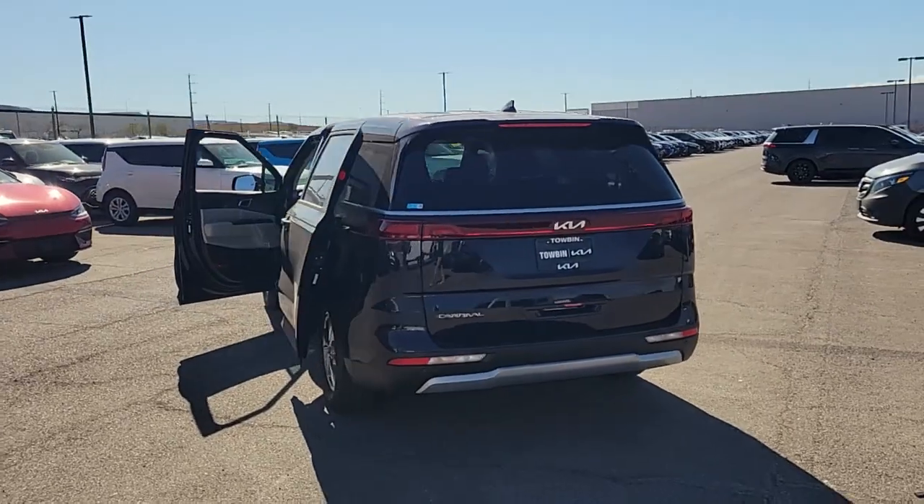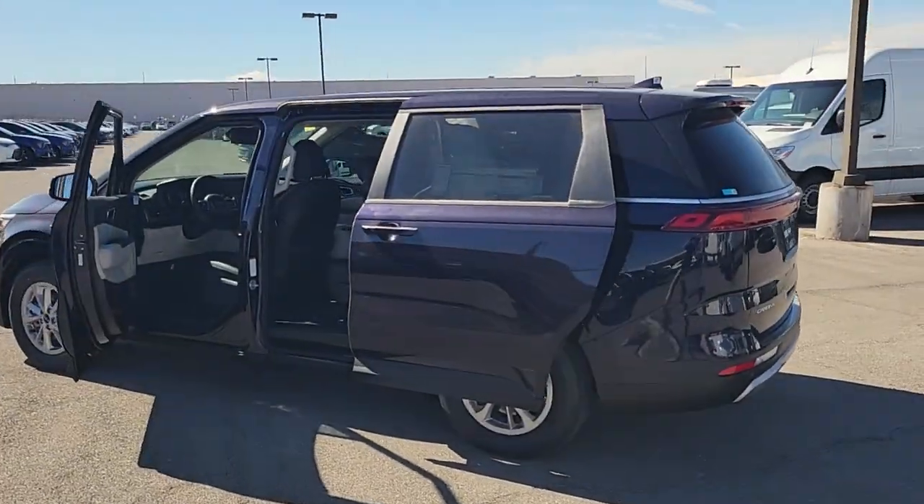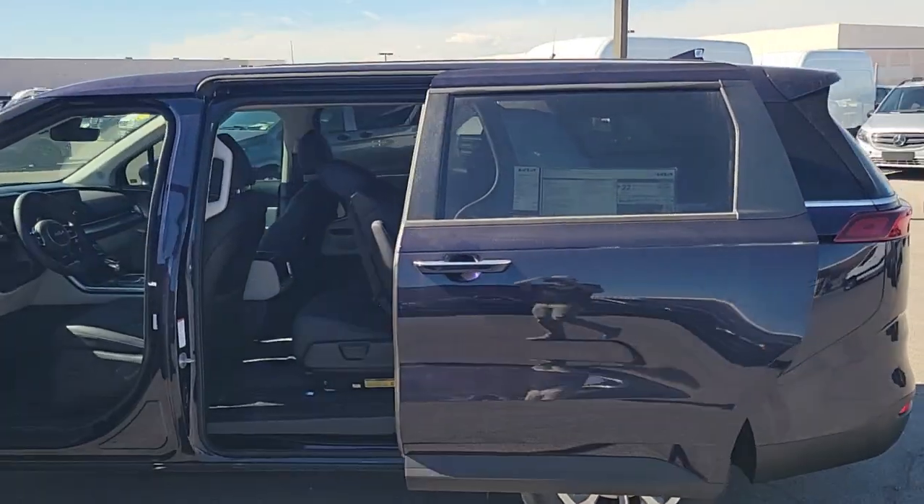Give your family the comfort and space they deserve in this well-equipped Carnival. Our team will give you an outstanding test drive experience. Stop in today.